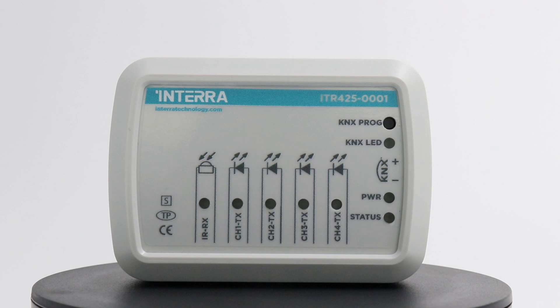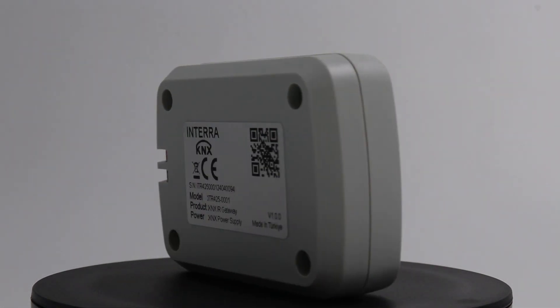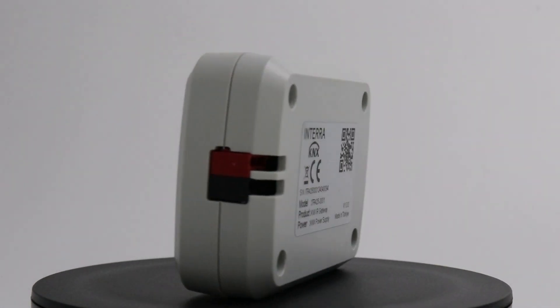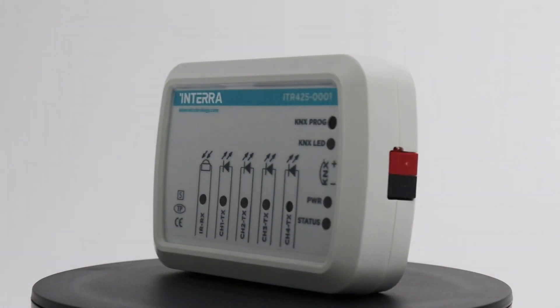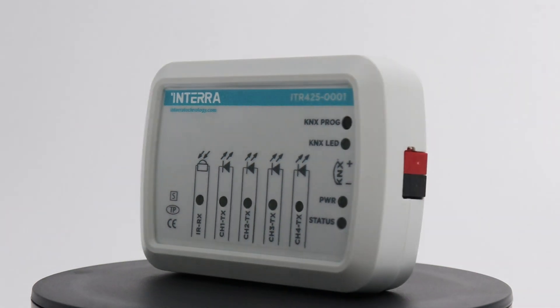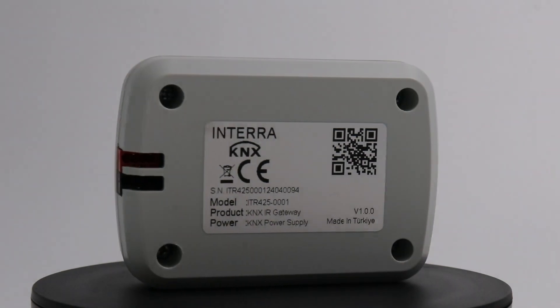Welcome to Intera's new IR Gateway training video. The ITR425 IR01 KNX IR Gateway is a multifunctional IR transmitter with five primary functions: single mode, repeat mode, sequence mode, air conditioner control, and current detection. The device supports up to 150 universal IR codes and 810 AC IR codes.